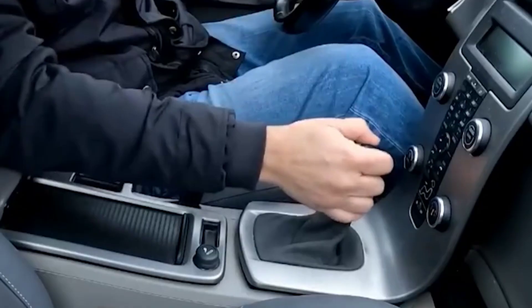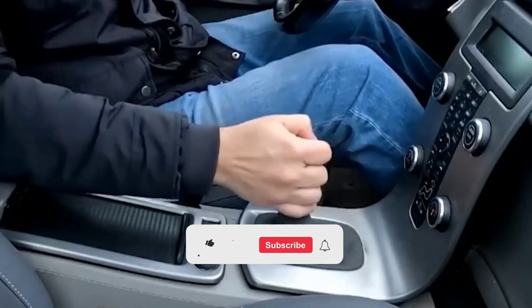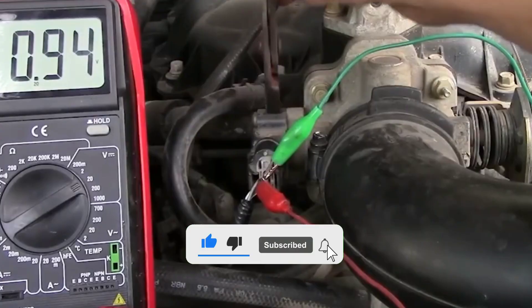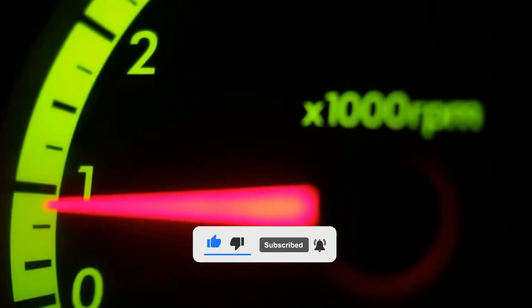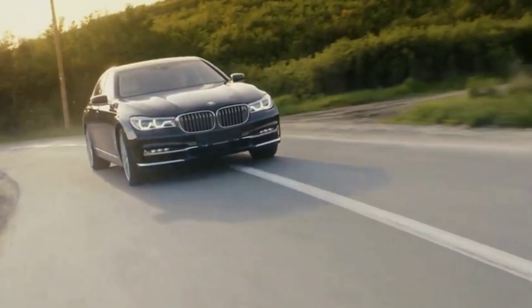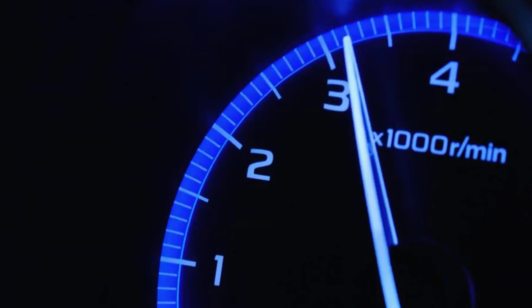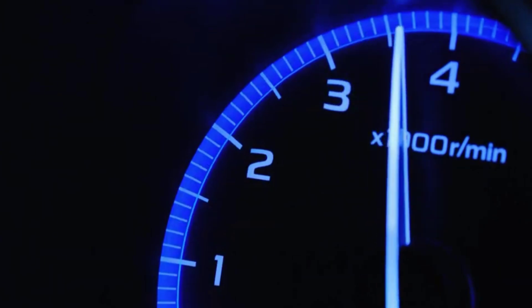If this helped you diagnose your issue or saved you a trip to the shop, take a quick second to like this video, subscribe, and tap the notification bell. I post weekly guides on diagnosing sensors, improving performance, and saving money with smart car maintenance. Thanks for watching, drive safe, keep your engine happy, and I'll see you in the next one.